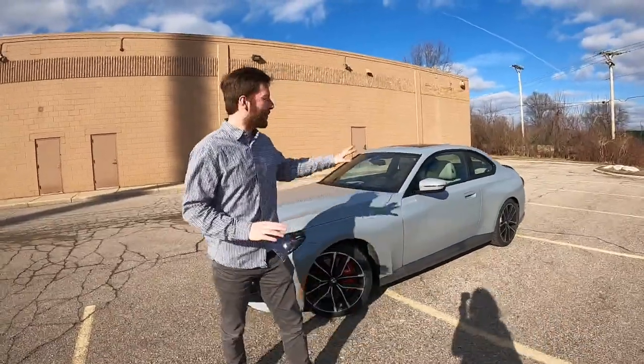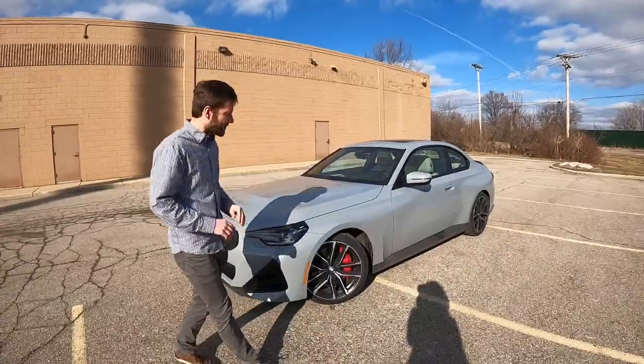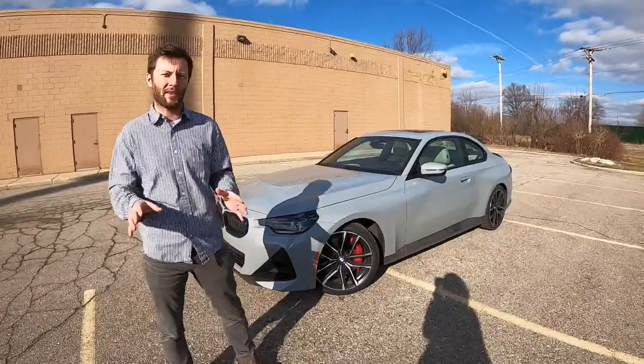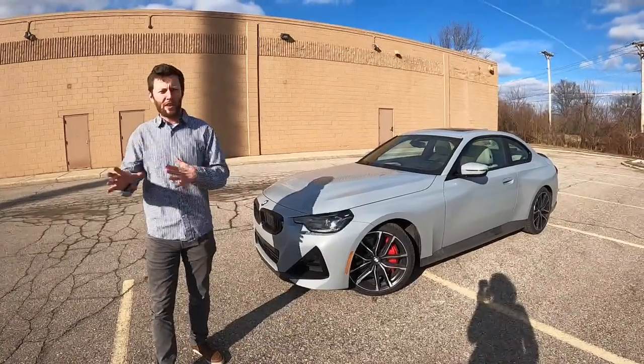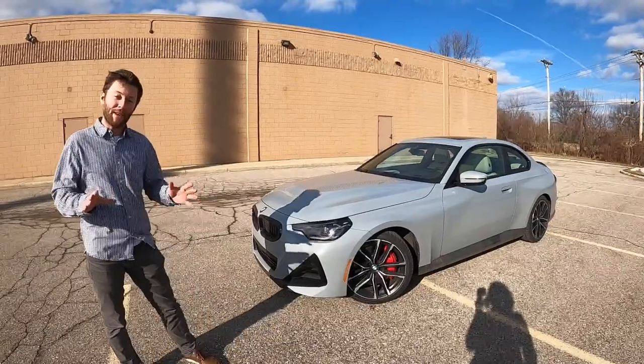We've got Alyssa behind the camera, unfortunately no Nathan today, but that's probably a good thing because this thing's a little bit tight with three grown adults. BMW 2 Series is kind of the coupe-y smaller version of the 3 Series. The interior is a little bit similar but the driving dynamics and the styling is pretty unique. It's kind of got its own setup, its own chassis, and it's a lot of fun.